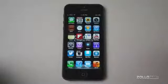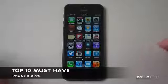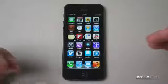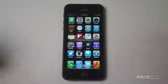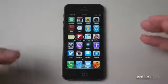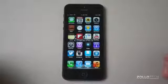Hi everyone, this is Aaron for Zollotech. We're going to talk about the top 10 must-have apps for the iPhone 5, or for 2013. These aren't necessarily my top 10 apps — these are compiled from a bunch of different websites I found listing their top 10 apps. I kind of went to a bunch of different sites, had an idea of what they were, and thought I'd share with you.